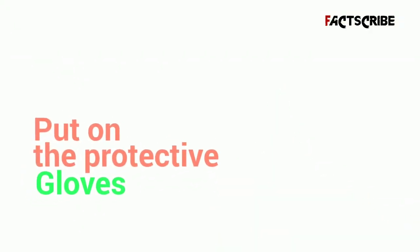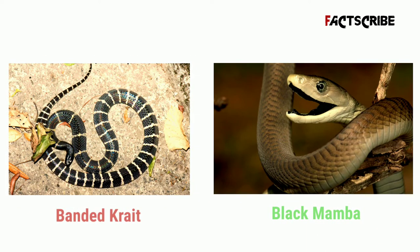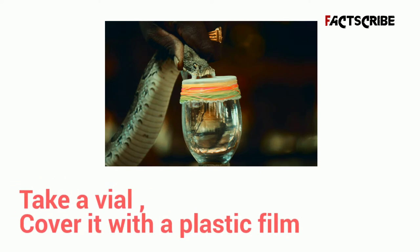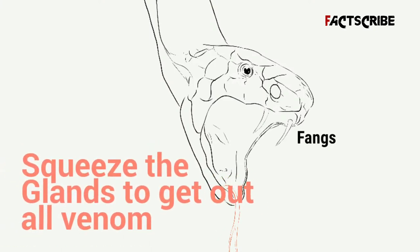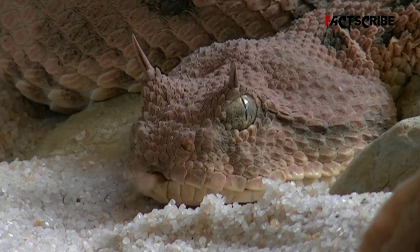Put on protective gloves. With some of the most deadly snakes, like banded kraits or black mambas, experts often use a short-acting anesthetic to calm the snake down. Take a vial and cover it with a rubber or plastic film, then — snake in hand — push the fangs through the plastic and gently squeeze the glands to extract all the venom. Each snake must be milked many times to collect enough.